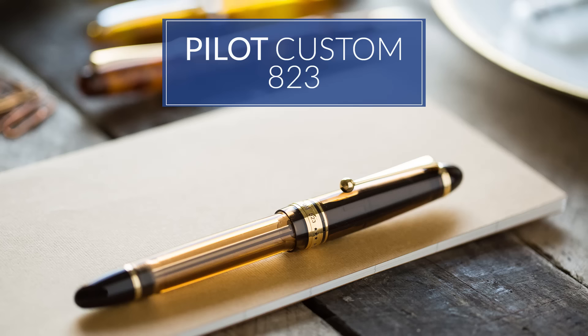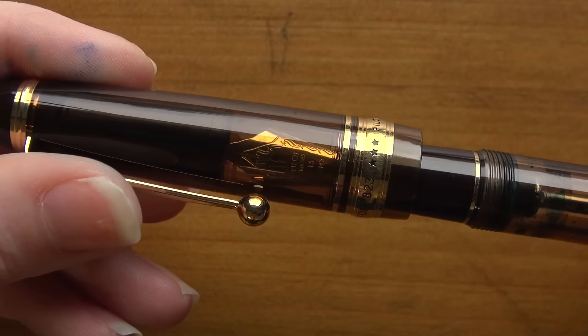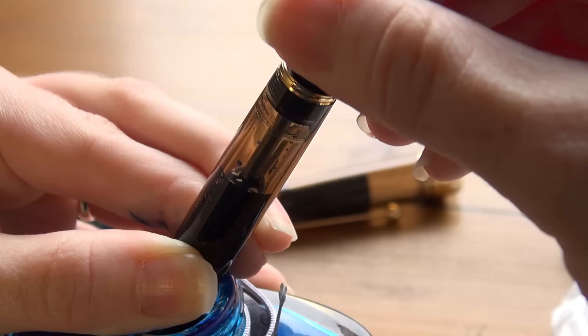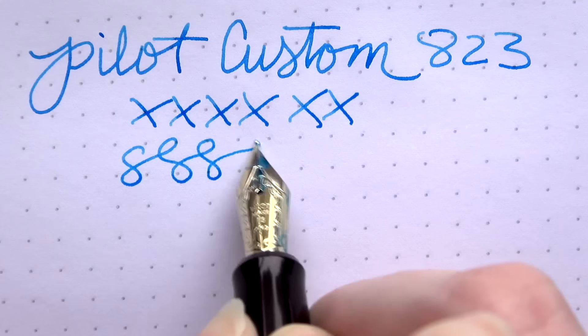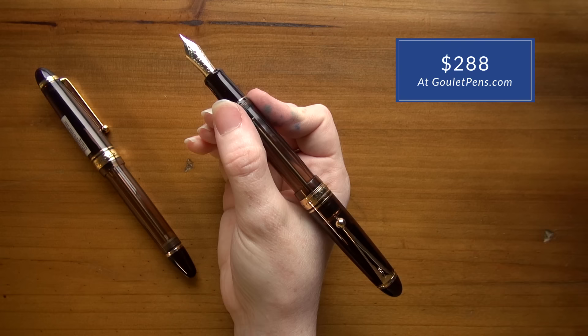Then there's the Pilot Custom 823. I'm a huge fan of Pilot pens — they're just a really solid brand. This particular one is really beautiful: a nice amber-colored demonstrator with gold trim. It's got a vacuum filling system which holds a ton of ink, and since it's a demonstrator you can actually see the ink sloshing back and forth — really entertaining. It's got a nice 14-karat nib that glides smoothly across the page, writes really great, and is very well balanced. It's a real pleasure to hold. At $288, it's more of an investment, but well worth it.